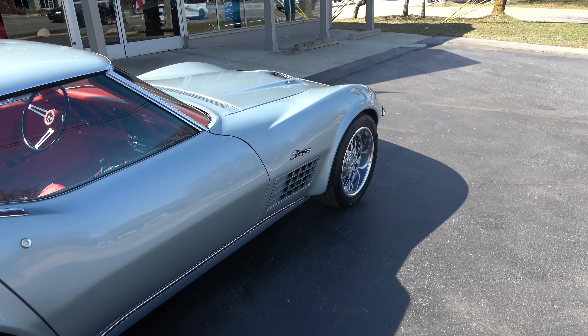Love this bright red interior. Factory bucket seats, console, power windows, tilt telescopic column. It's really nicely done. 6,200 miles on the restoration tachometer. All the gauges work, clock works, AM/FM radio works. Even when you hit the brakes, the little lamps come on.